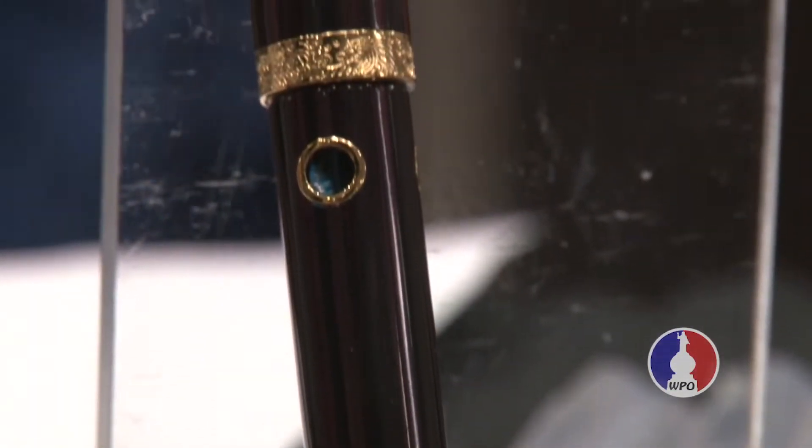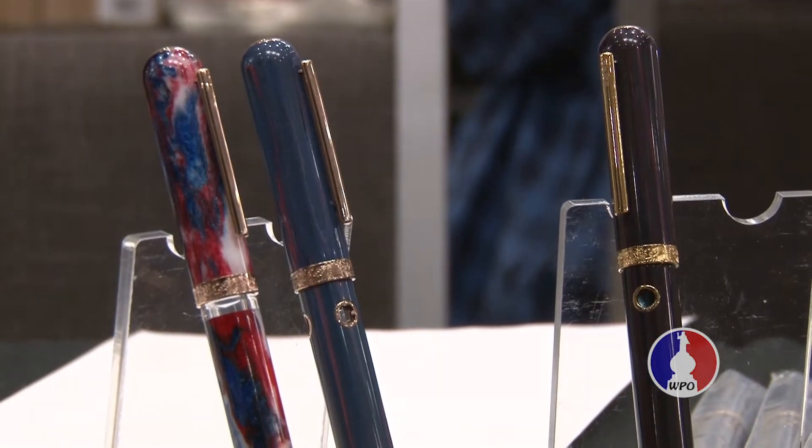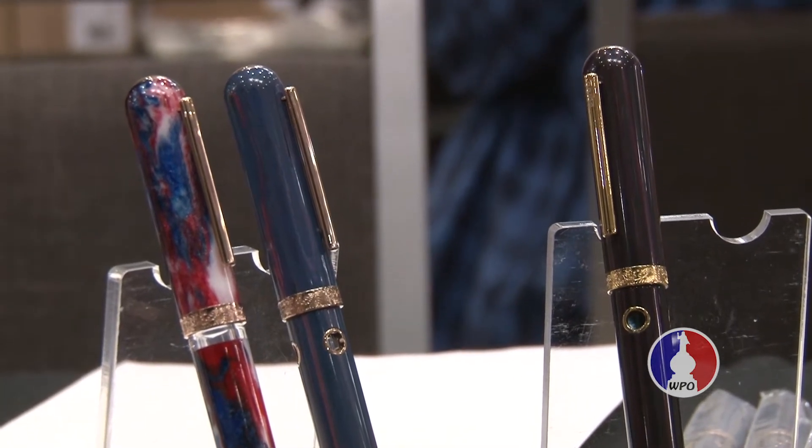In addition, we came out with the Nautilus design, which uses Ebonite — kind of unique in this price range. We sell this for $160, a very unique price point for Ebonite pens.